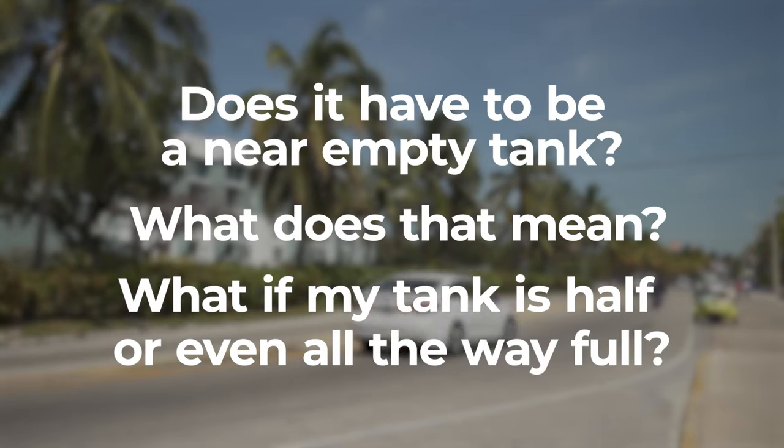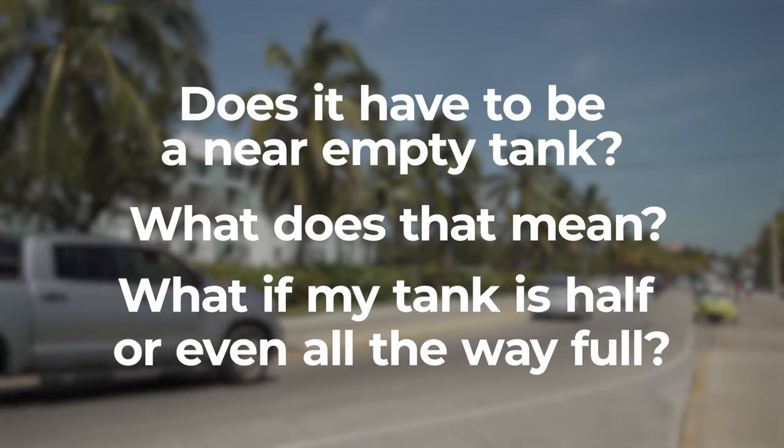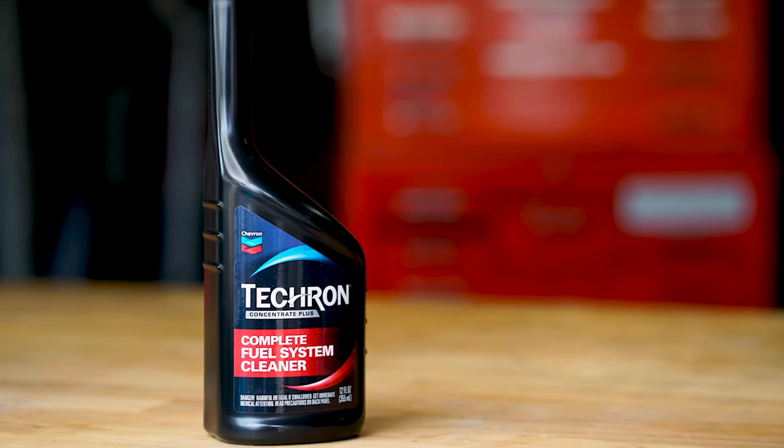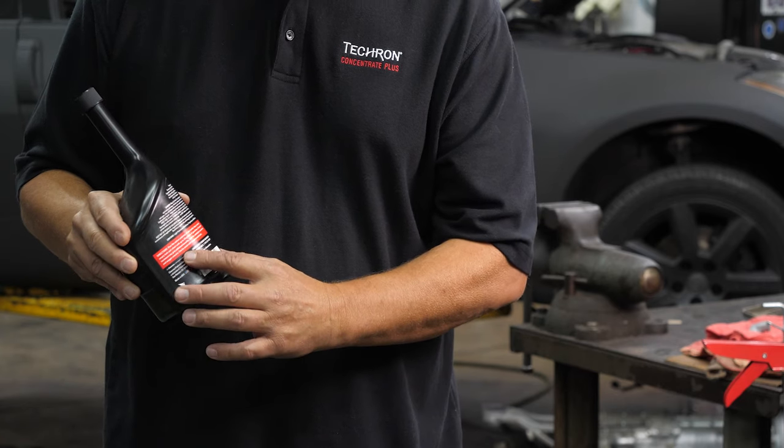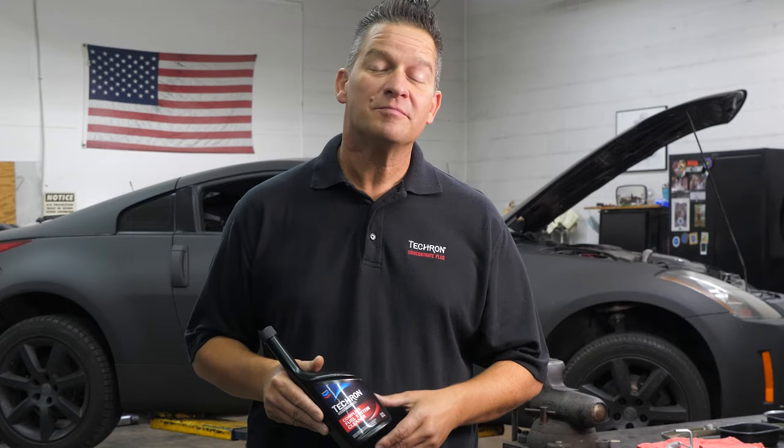Does it have to be a near empty tank? What if my tank is half or even all the way full? Yes, you can use Tecron Complete Fuel System Cleaner on a half tank or a full tank. It's best to follow the bottle's instruction guide and use Tecron Complete Fuel System Cleaner on a near empty tank, which just means quarter tank or less.